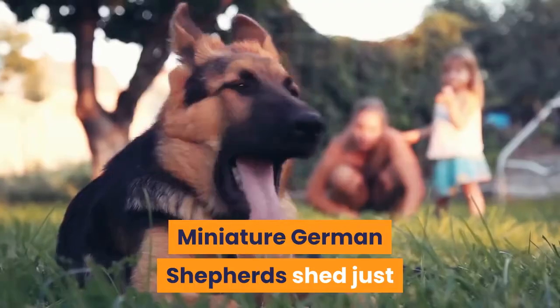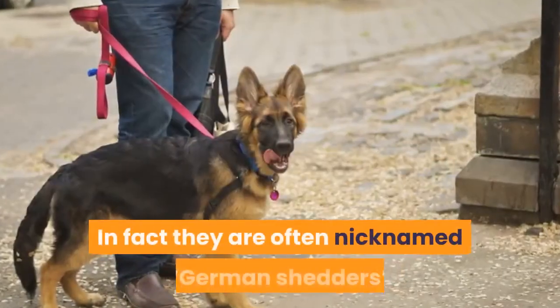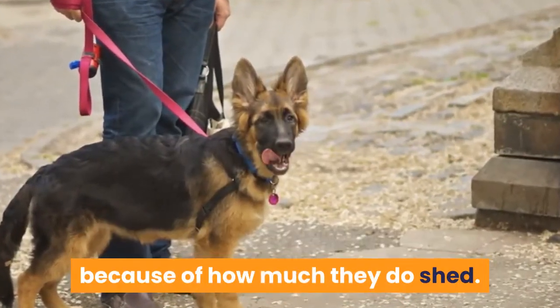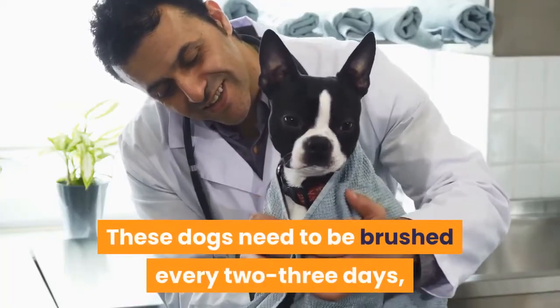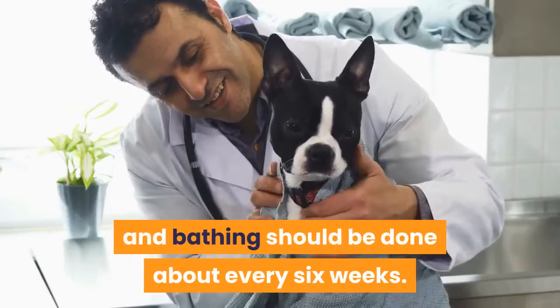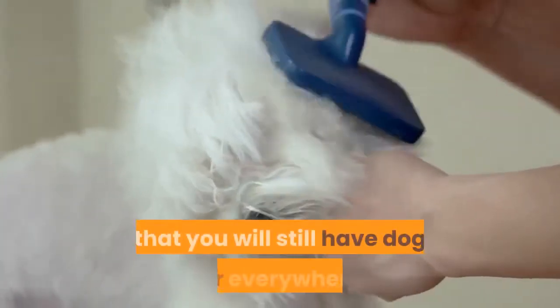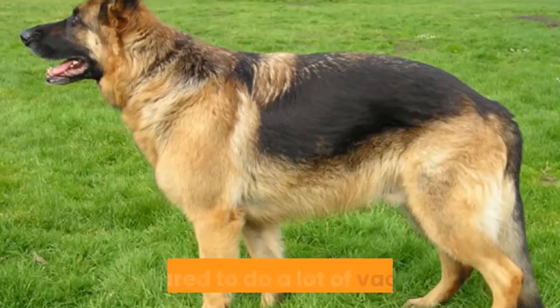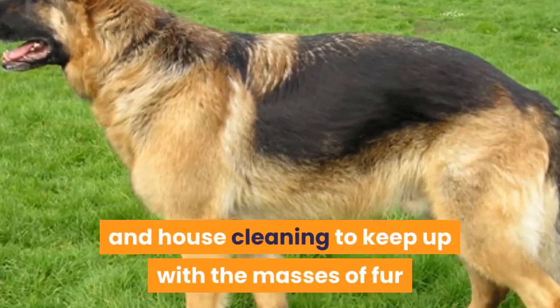Grooming and Shedding. Miniature German Shepherds shed just as much as normal German Shepherds — in fact they are often nicknamed German Shedders because of how much they do shed. These dogs need to be brushed every 2–3 days, and bathing should be done about every 6 weeks. Even with all of that grooming, be prepared to do a lot of vacuuming and house cleaning to keep up with the masses of fur that will build up.